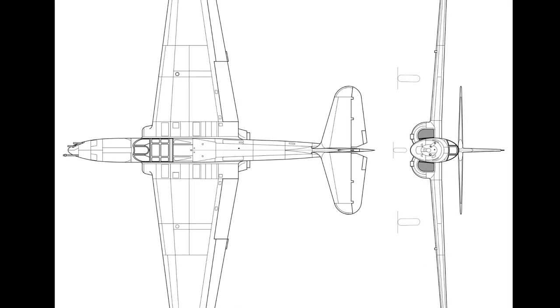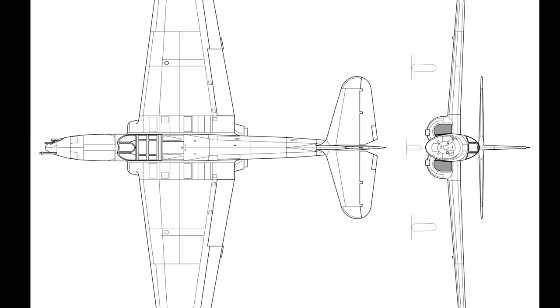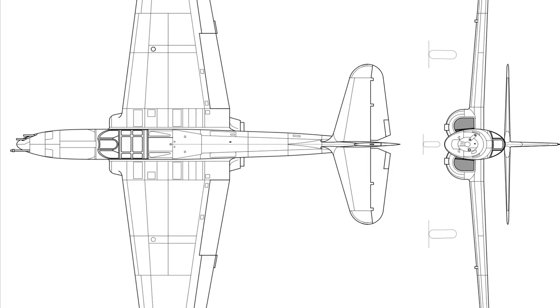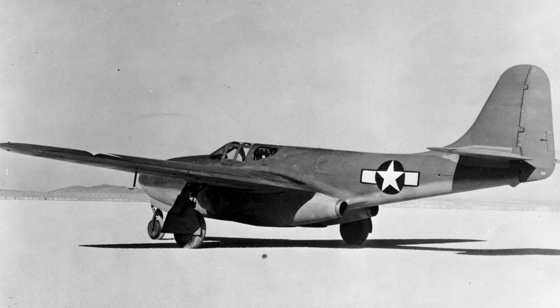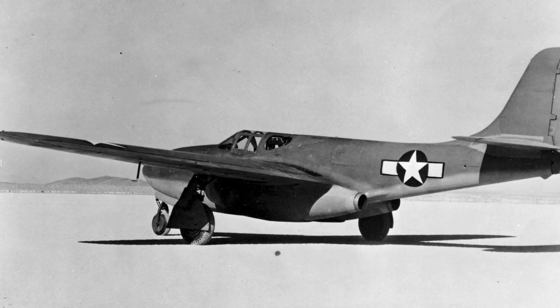The U.S. Army Air Forces gave the project the designation P-59A, to suggest it was a development of the unrelated Bell XP-59 fighter project which had been cancelled. Construction began in January 1942, and on March 13th, YP-59A pre-production aircraft were ordered.